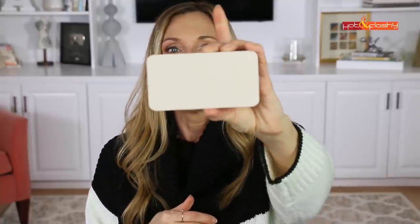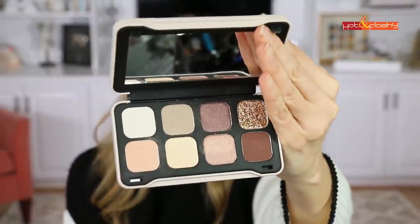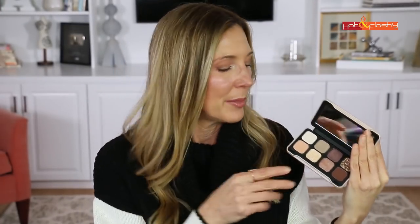I also tried another eyeshadow palette I picked up at Target — it's Revolution Makeup, called the Forever Flawless Dynamic Serenity palette. Much like the Kaja, it has nice neutral shades with enough color. I wore it when testing some makeup and really loved the eyeshadow look I did with it. It's super inexpensive, has really cute packaging, and I love the matte mauve-y blush color in it. Really pretty.